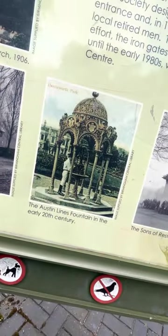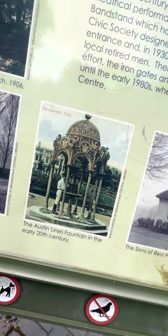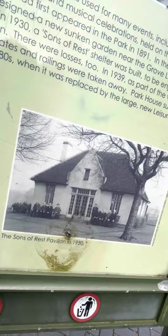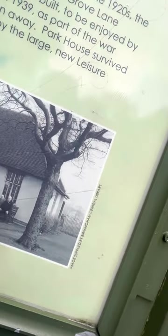1952 — the Austin Lions fountains in the early 20th century. I might have to go and take a picture of me standing at this fountain. The Sons of Rest Pavilion in 1950. Look at these men. Look what's going on. Powerful people. Image supplied by Birmingham Central Library.